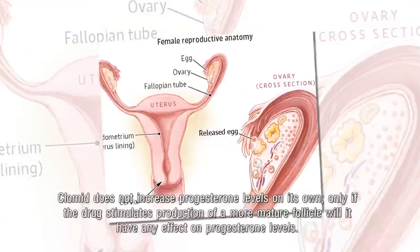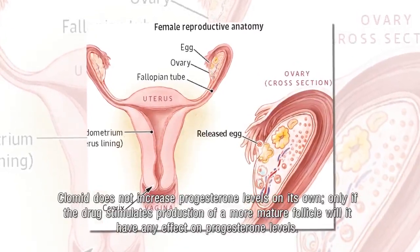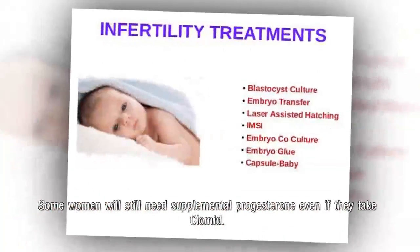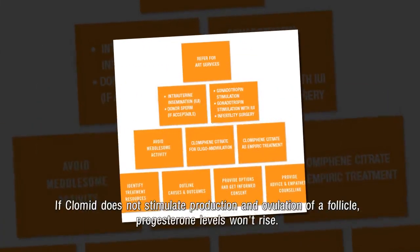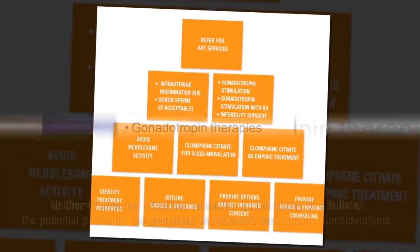Clomid does not increase progesterone levels on its own. Only if the drug stimulates production of a more mature follicle will it have any effect on progesterone levels. Some women will still need supplemental progesterone even if they take Clomid. If Clomid does not stimulate production and ovulation of a follicle, progesterone levels won't rise.